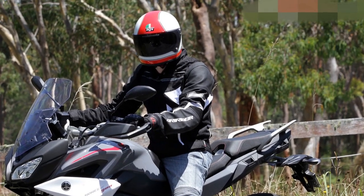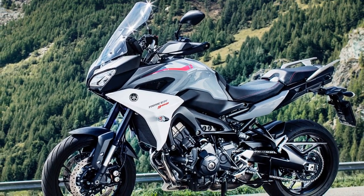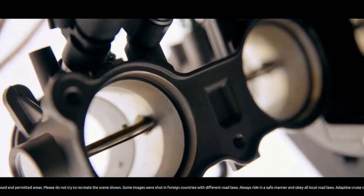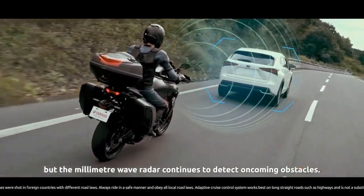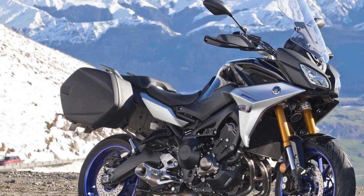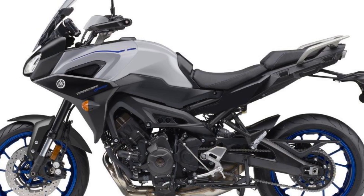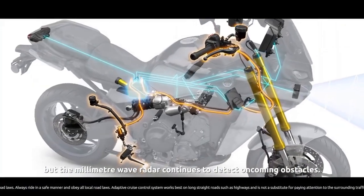Cons: 1. Wind noise — despite the adjustable windscreen, some riders may still experience wind noise and buffeting at higher speeds. 2. Limited off-road capability — while the Tracer 900 handles a variety of road conditions well, it's not suited for off-road adventures due to its design and tires. 3. Fuel efficiency — the sporty nature of the bike can lead to lower fuel efficiency when ridden aggressively, so it might not be the most economical option for daily commuting. 4. Price — the Tracer 900's price point may be relatively high for some riders, considering its features and competition in the sport touring category.